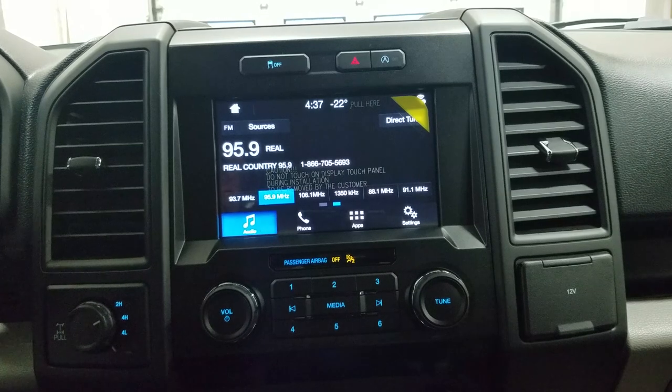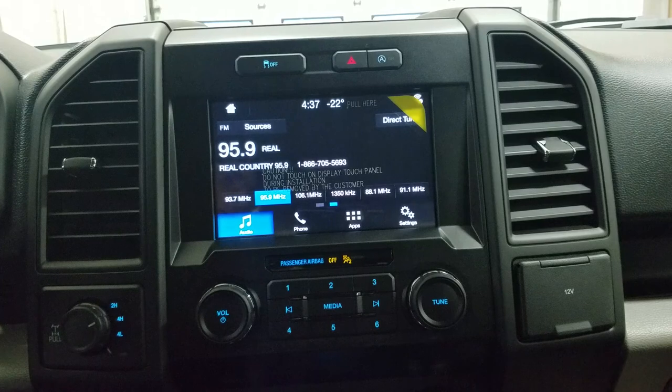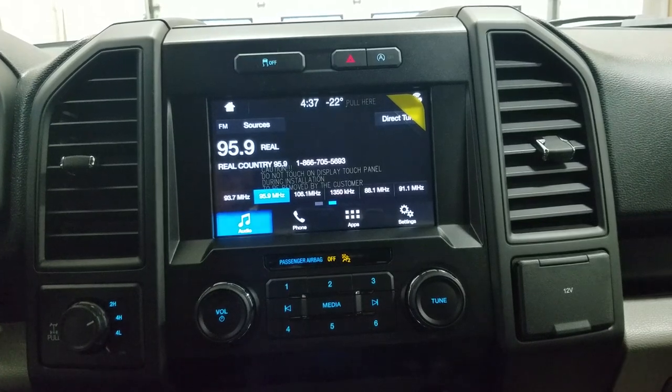Looking ahead, you'll notice we have our SYNC 3 touchscreen display which allows for audio control, phone connectivity and other apps including Apple CarPlay and Android Auto.